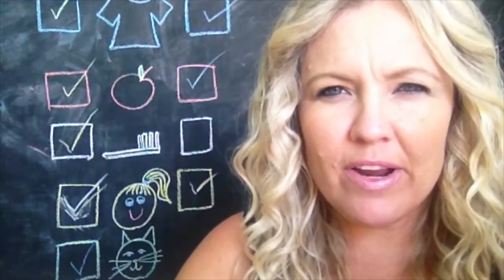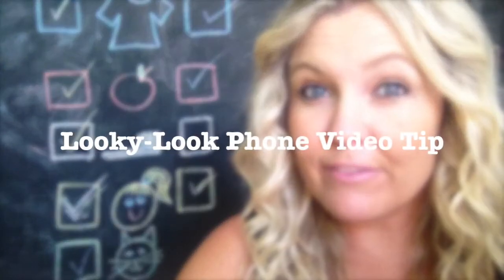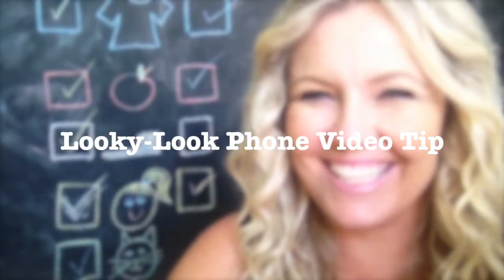Today I'm going to give you a very interesting video tip called the Looky Look Phone Video Tip. Hey there, I'm Tracey Rose from TraceyRose.com and today's video is about how to make your videos more engaging by activating the Looky Look Tip.